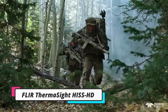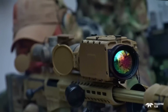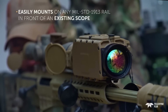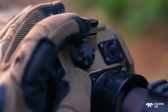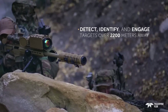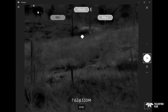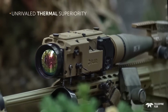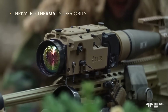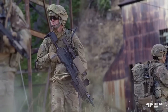The FLIR ThermoSight HisHD is a revolutionary device in thermal sighting technology, elevating any shooter's skills to the next level. It provides unparalleled versatility, performance, and accuracy with its advanced thermal imaging technology, enabling users to identify and engage targets with exceptional clarity even in the most challenging environments. Designed to enhance the range and accuracy of shooters, the HisHD is lightweight and easy to use, making it ideal for tactical missions and precision operations.